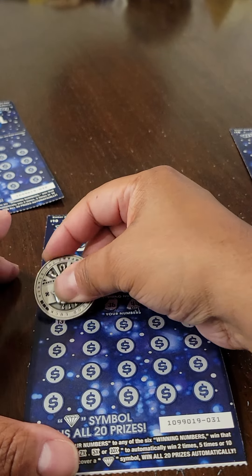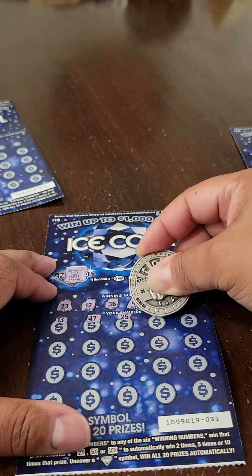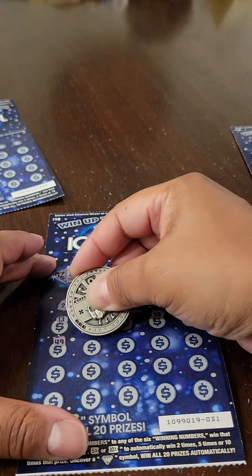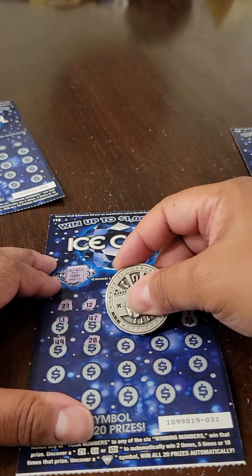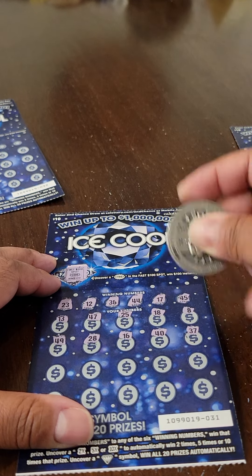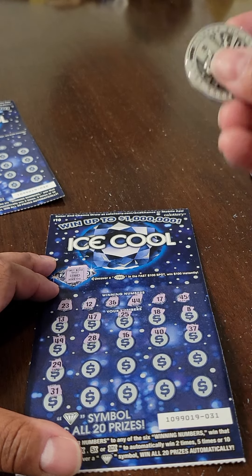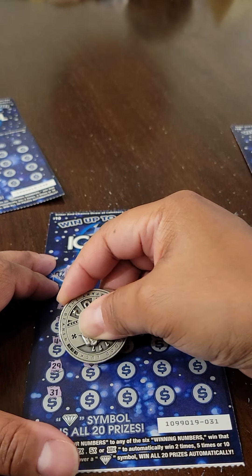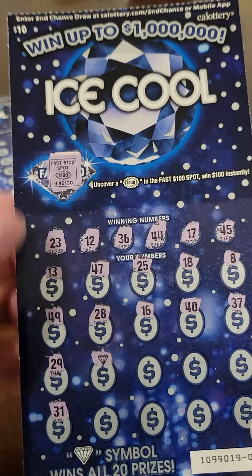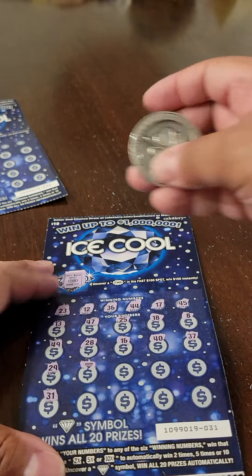Here we go scratching ticket six. Numbers revealed: 13, 47, 25, 18, 8, 49, 28, 16, 40, 37, 29, 31. There's that diamond symbol, which means I've won all 20 prizes!